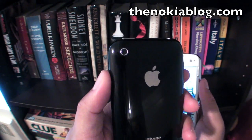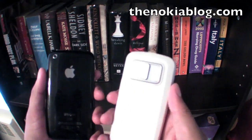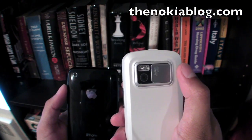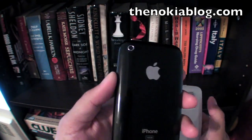On the back of the iPhone we have a 3 megapixel camera. It has no lens cover and no flash compared to the Nokia N97, which has a lens cover and a dual LED flash. The Nokia N97 also has a 5 megapixel camera compared to 3 megapixel on the iPhone.